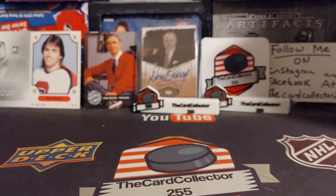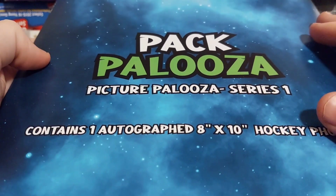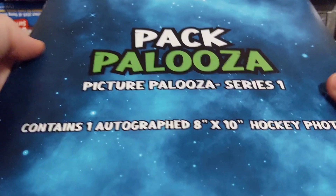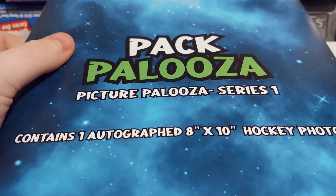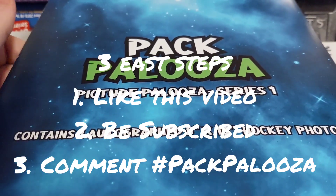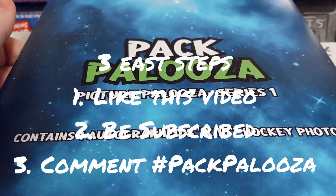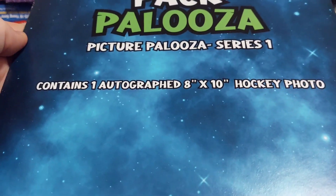I'd like to thank the sponsor of this video, Pack Palooza — they graciously sent us a mystery 8x10 that we are going to give away. If you want to enter, it's three easy steps: like this video, be a subscriber, and comment hashtag PackPalooza. This will also be in the description and in the pinned comment.